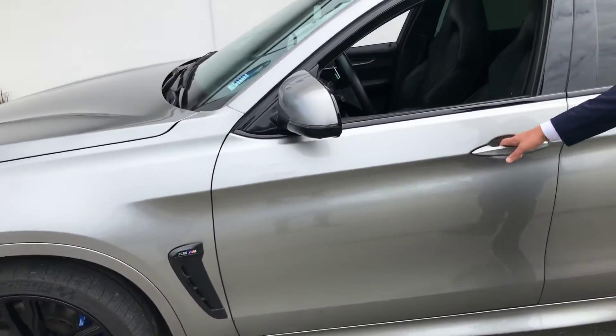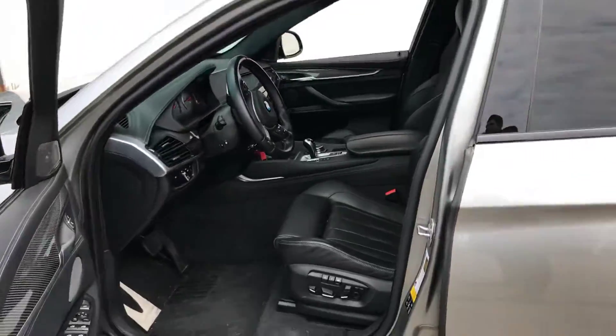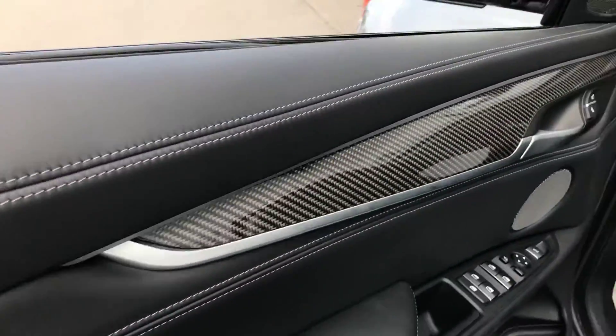I want to show you inside — it comes with comfort access. And as well that seat is Merino leather. It's leather all around the car. And one good thing is the carbon fiber trim throughout.